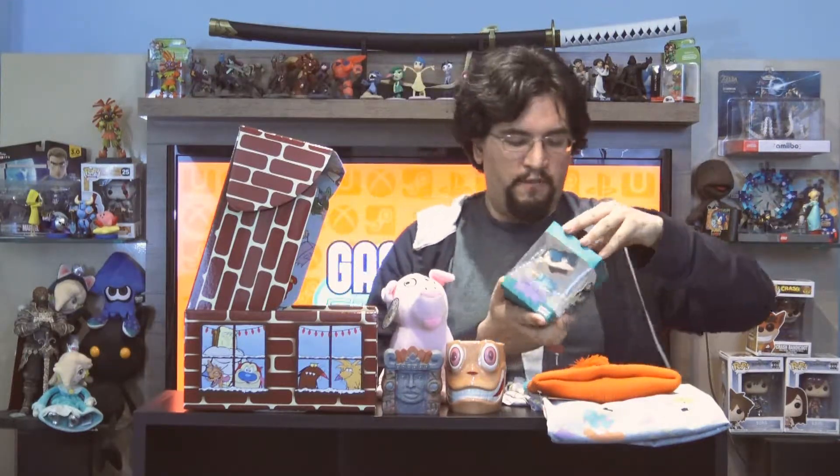Next item we have is a Tommy Pickles vinyl toy — it's very similar to previous toys we've had. There you go, you got yourself a little Tommy Pickles. He's supposed to be a cool dude — he has his comb for some reason and a nice pair of shades, and he's just strutting down the street. Isn't that cute? Not bad design-wise. It's pretty cute.